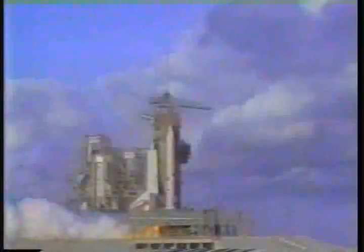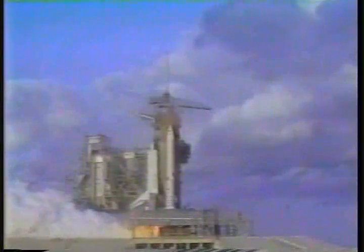We're go for main engine start. We have main engine start. Liftoff! Liftoff of Discovery and the first flight to retrieve and return satellites from space. The shuttle has cleared the tower.